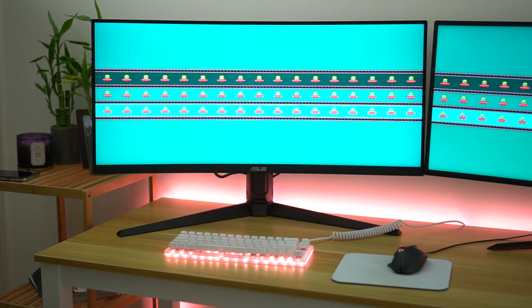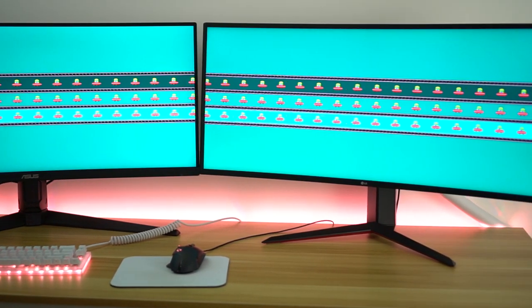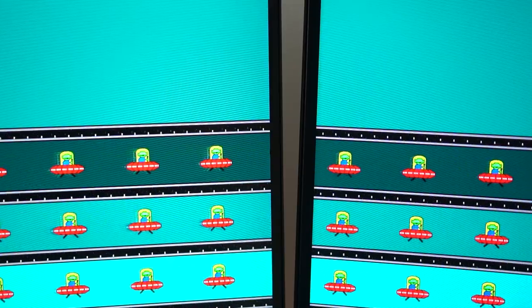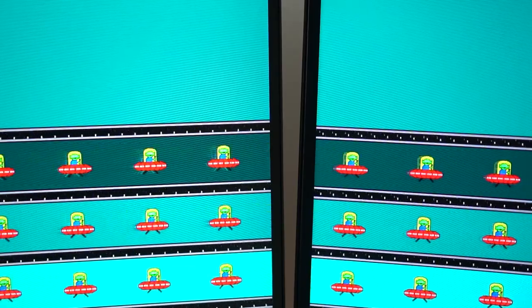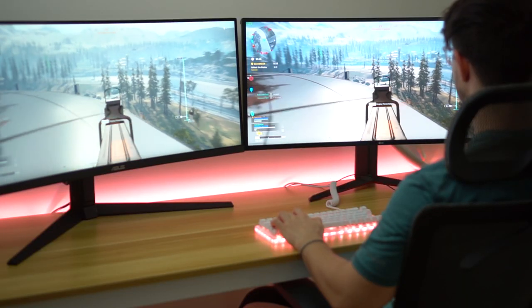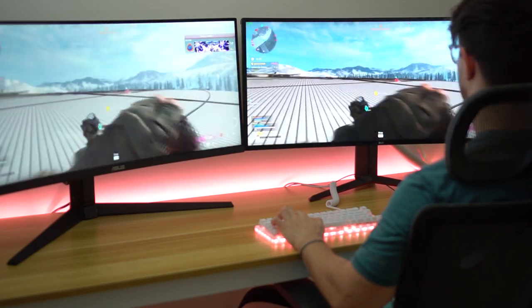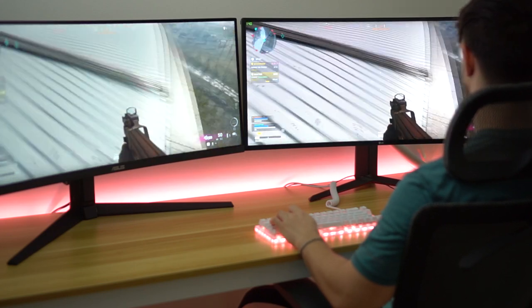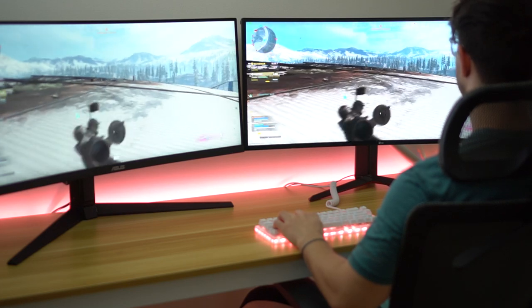Now let's talk ghosting — this is really important for gaming. The LG is basically nothing; it's practically perfect, extraordinarily minimal. Also screen tearing — I've had no issues with that at all. Both of these monitors have FreeSync Premium. Now in a typical ghosting test for VA panels, the ASUS performs really well. It's comparable to the LG, but the LG is almost no ghosting. The ASUS has a little bit, especially in the UFO test. This is where the ASUS definitely drops a little bit compared to the LG, which it should — it's less expensive.